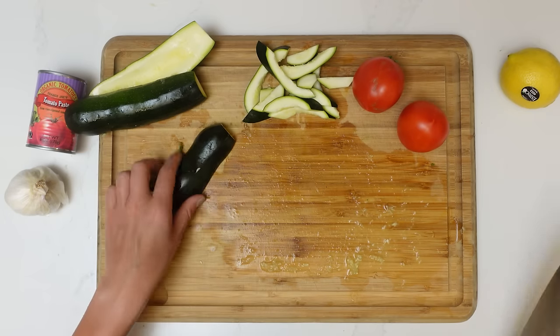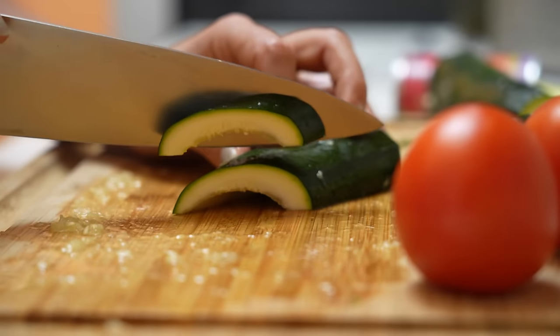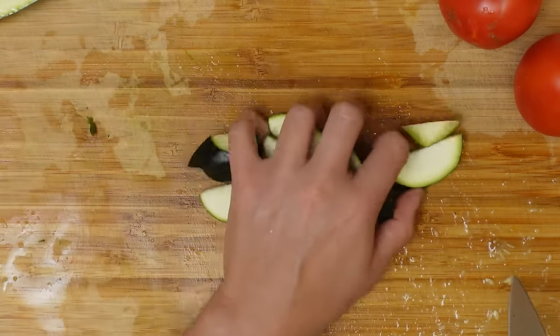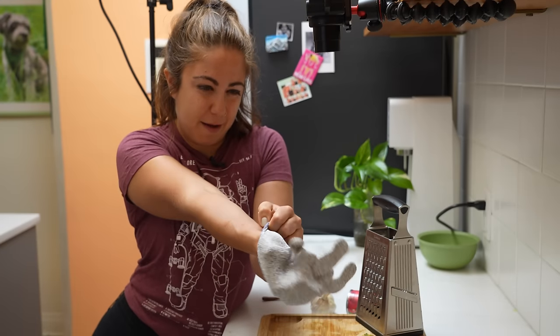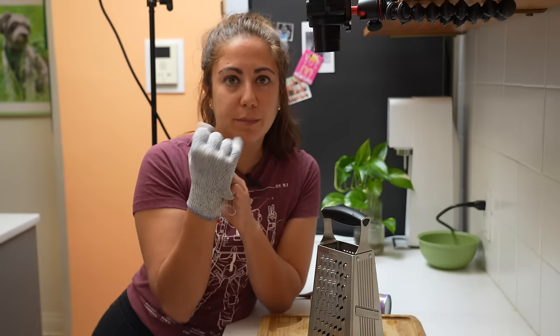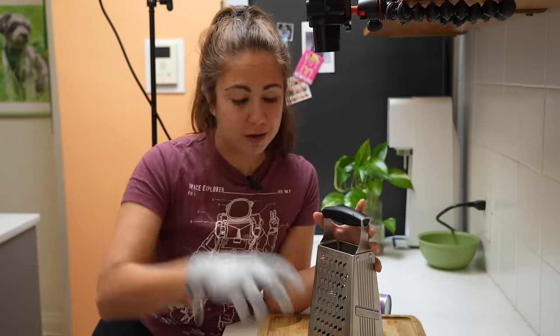As a kid, I didn't like it at all, and in my family — in Bulgarian families — you're not considered a proper, true adult until you start liking zucchini and eggplants. I'm putting on my grading glove because, as somebody who cuts their fingers all the time, kitchen safety is cool. Let's peel.